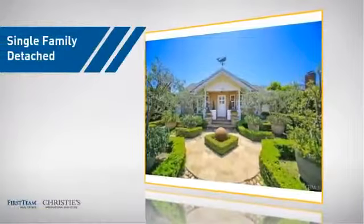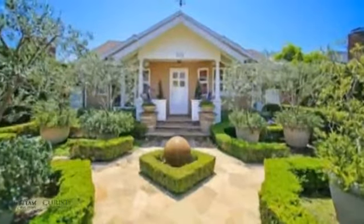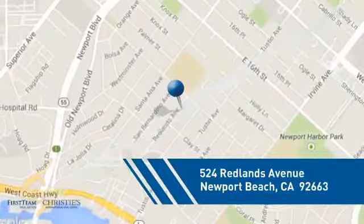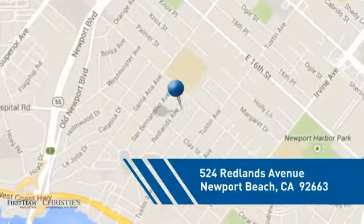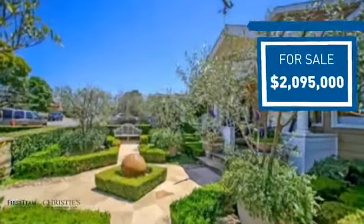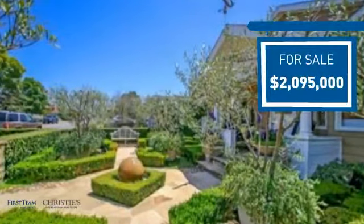This detached home is a great choice for families who want the privacy of their very own lot, and it's located in this area. Currently listed at just under $2.1 million, it offers an excellent value for the area.